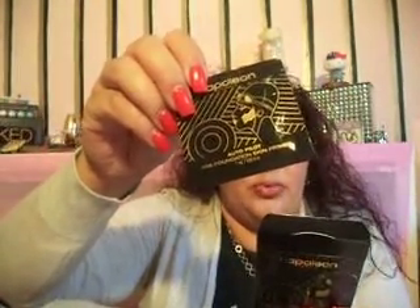It says Auto Pilot pre-foundation skin primer with vitamin C and chamomile extract. They're little packets — 'not to prime is a crime,' ha, that's cute. So they're little blot packets. There are seven in here, which is pretty good. A full box of this retails for $45.